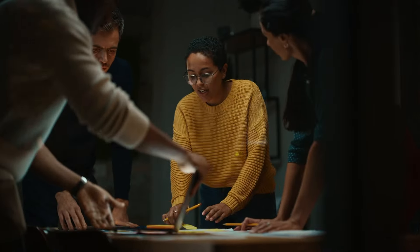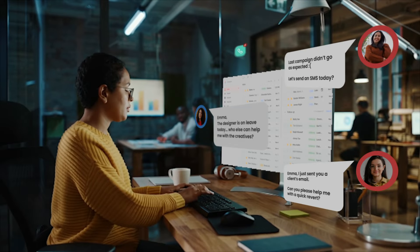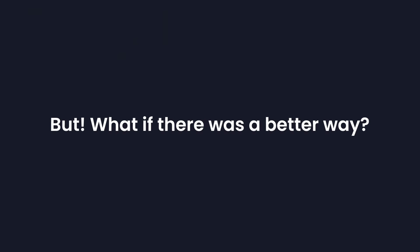As a business owner, you will always have enough on your plate to manage. And with all of that, running your entire marketing all alone can be time-consuming and a daunting task. But what if there was a better way?